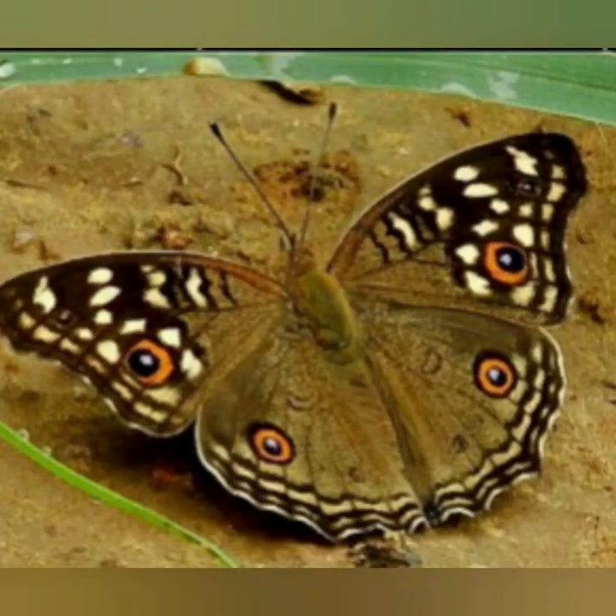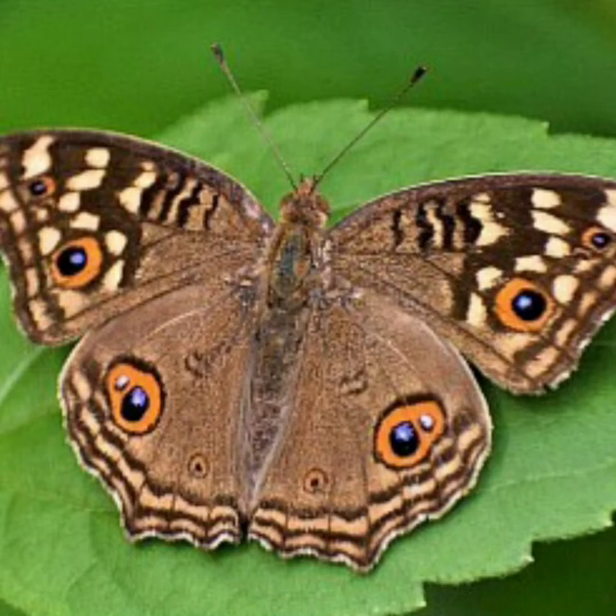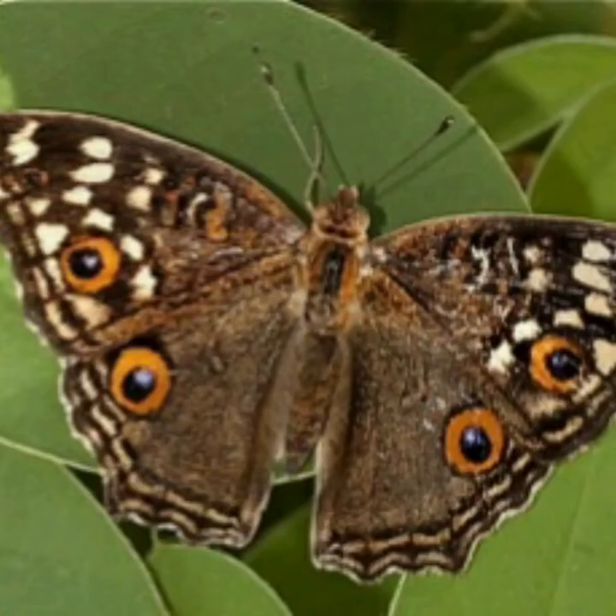Welcome all to Nature's Pearls. Today let us watch a beautiful butterfly of our locality, namely the Lemon Pansy Butterfly. It is a common nymphalite butterfly found in Cambodia and South Asia, found in gardens and open wooded areas.